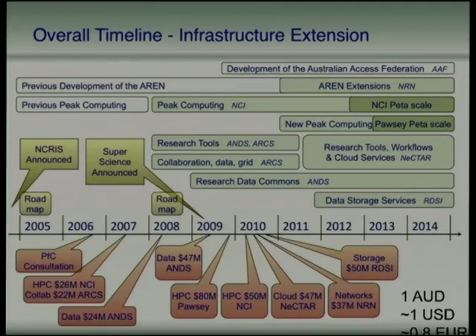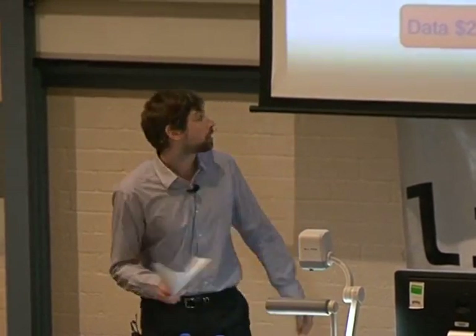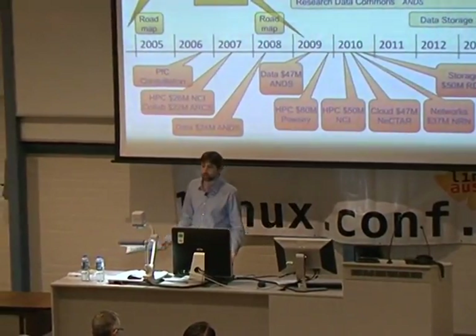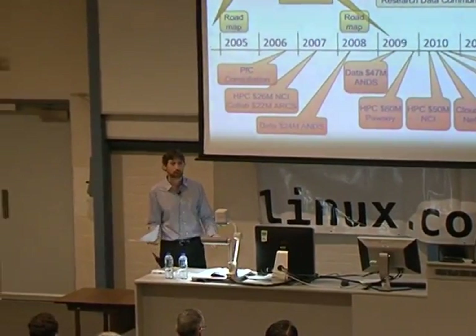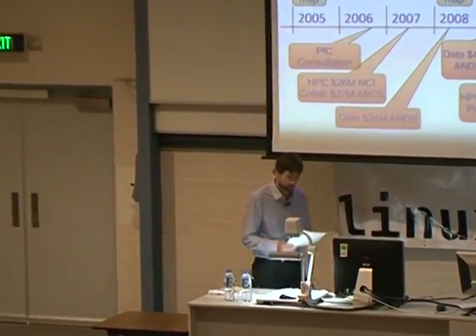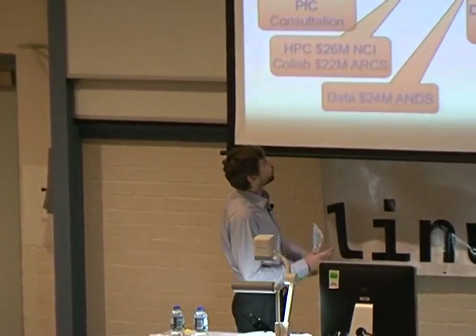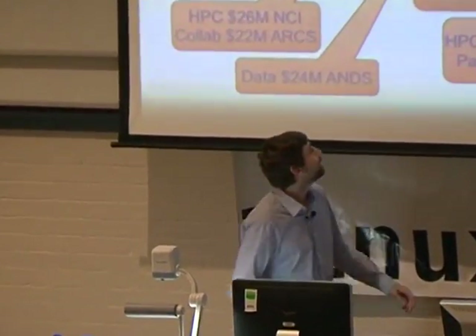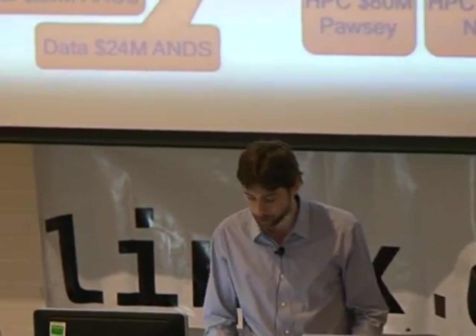Most universities in Australia connect to AARNet at 10 gigabit, and there's 40 gigabits or so of connectivity to academic and educational institutes all around the world. Thanks to $37 million for the National Research Network, we'll now be doing up to 80 by 100 gigabit interstate and upgrading those international networks as well. There are investments in peak computing, life science, radio astronomy, climate change, metadata, data storage. And in this environment it made sense that there was a cloud computing project — so you see Nectar right on the end there.